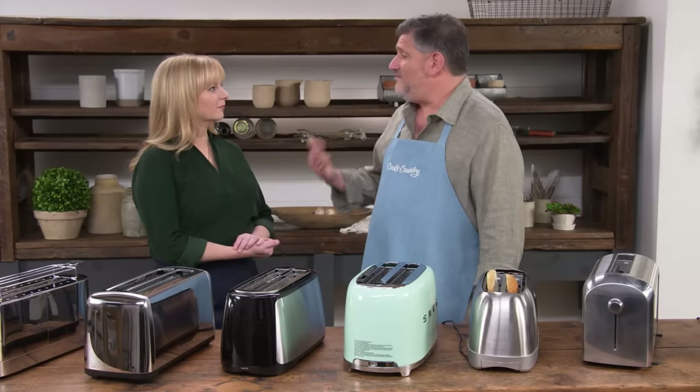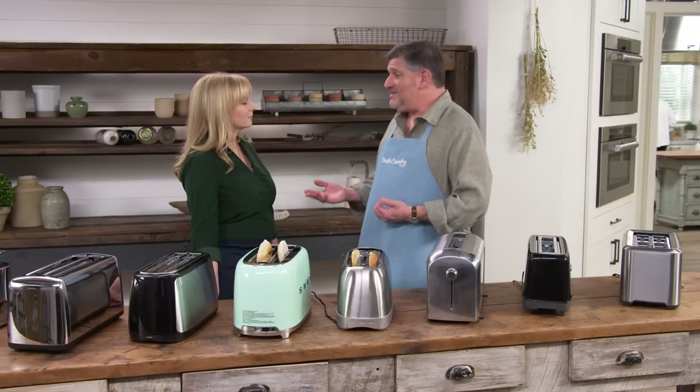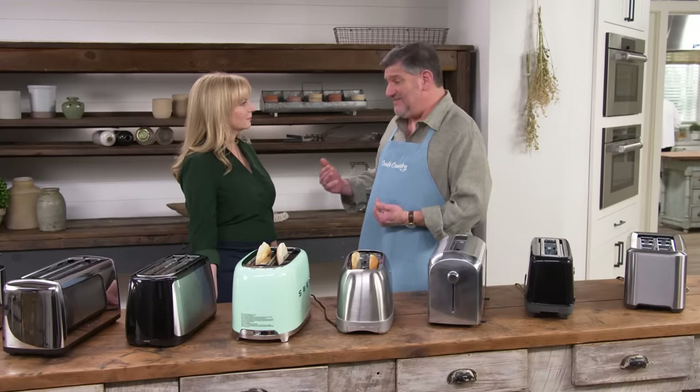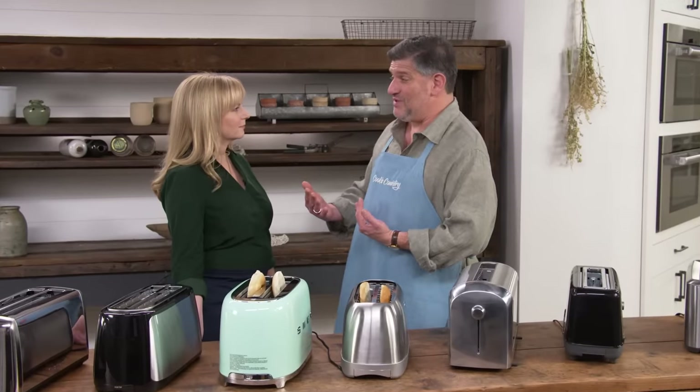They tested all the features, ran several consecutive batches and felt the outside to make sure they didn't get too hot. For the top three contenders, testers made 365 consecutive pieces of toast to simulate a year's worth of use.